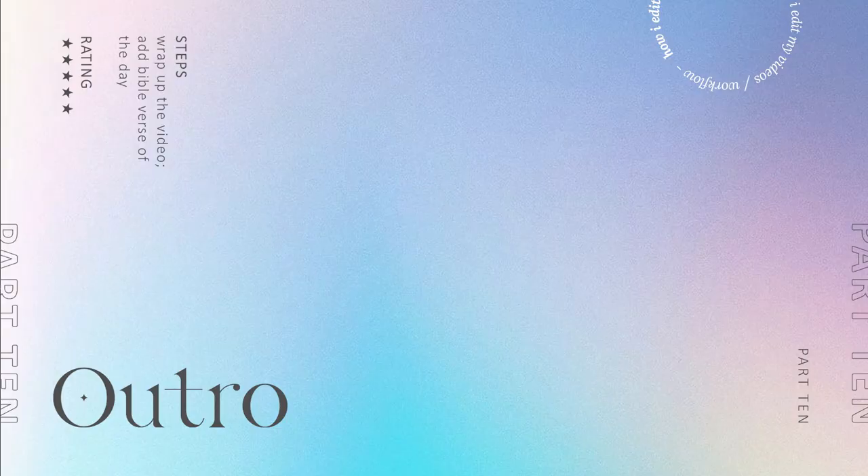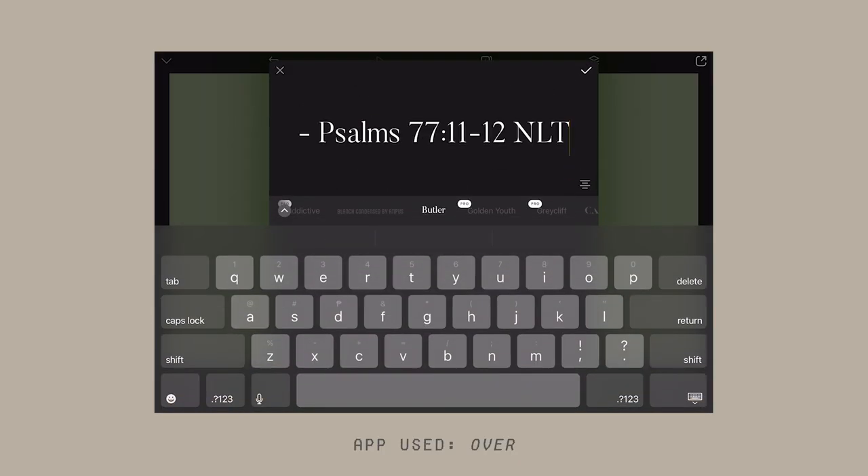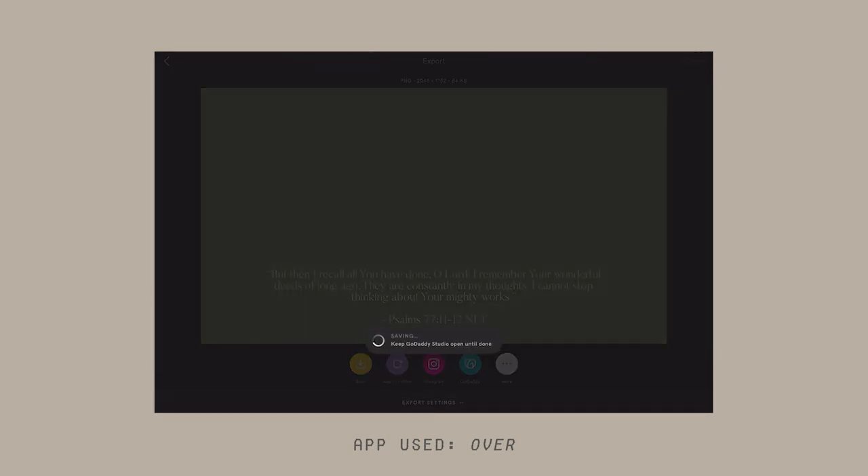Finally, the last part of my editing process: my outros. I already have a template that I just update the text on for each new vlog. This is where I share my Bible verse for the day, which varies depending on what I've reflected on. At the end of the day, everything I do, I do for God's glory — I wouldn't be able to learn all of these things and be where I am without his grace.